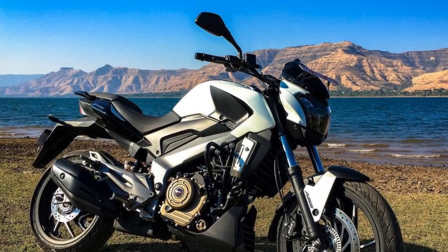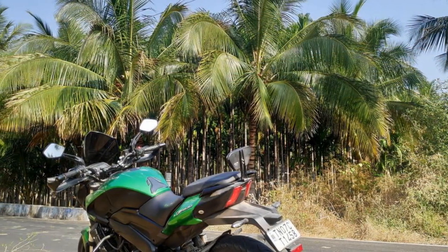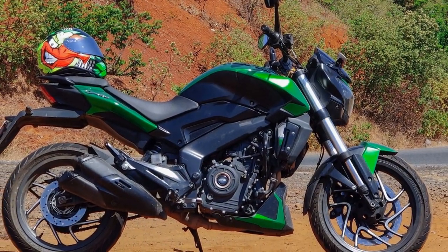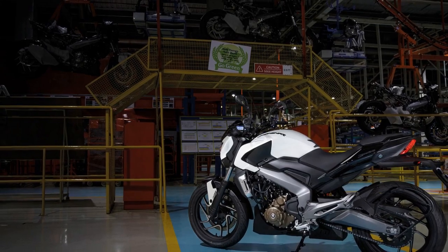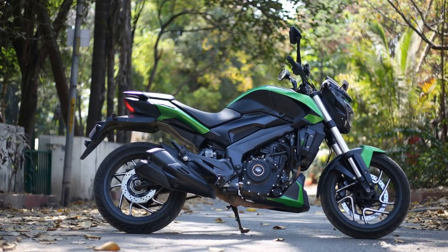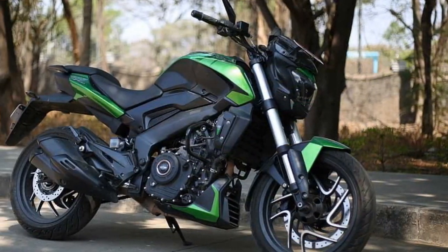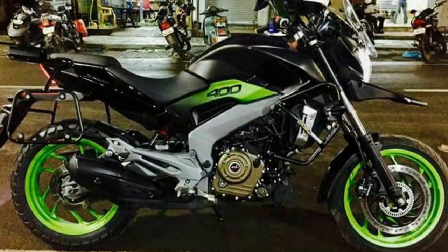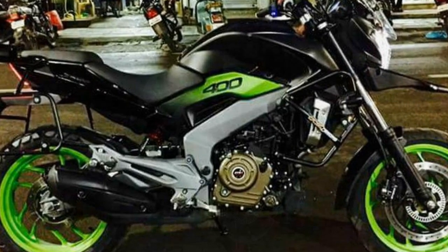Five, challenges: due to its relatively heavier weight, some riders — especially beginners or those of smaller stature — might find it slightly challenging to handle in tight or low-speed situations. The bike's fuel efficiency, while reasonable, may not match some commuter-oriented motorcycles, which can be a consideration for those looking to minimize fuel expenses. In summary, the Bajaj Domina 400 offers a well-rounded riding experience, excelling in both city commuting and highway cruising. Its combination of power, comfort, and style appeals to a wide range of riders. However, individual preferences and needs vary, so potential buyers should consider their specific riding requirements before choosing the Domina 400.